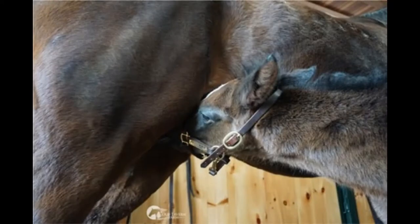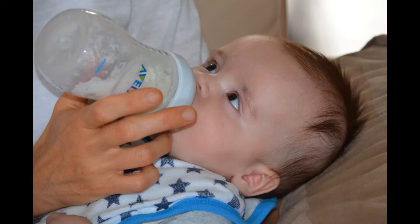Here are photos of foals drinking milk from their mare, its mom. Do you know any other mammals? What are some examples? That's right — humans. You are also a mammal, just like a horse. When you were a baby, you were fed with milk, also like foals.